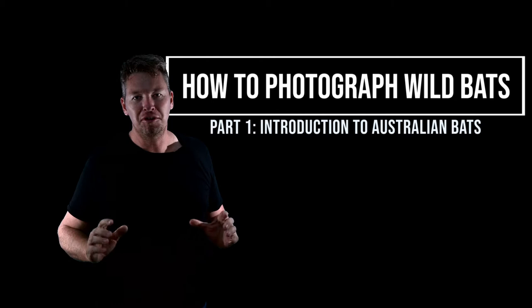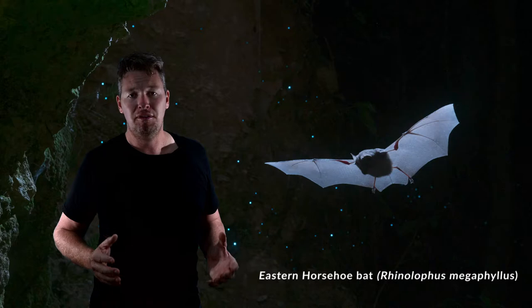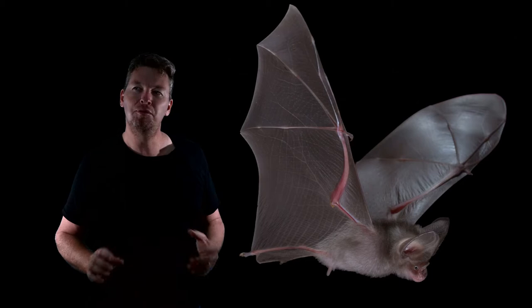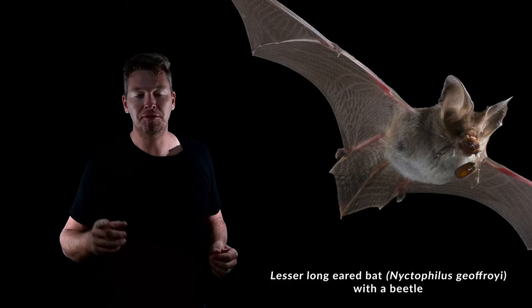G'day everyone and welcome to the very first episode in a series on how to photograph unusual wildlife. Today we're going to be looking at bats. Bats are some of the most incredible mammals we have here in Australia, and Australia does have some really strange mammals. Bats are super interesting and I've always been fascinated by them. Ever since I was a kid I'd only ever get short glimpses of them, usually just on dark flying above the treetops or along the forest pathway.